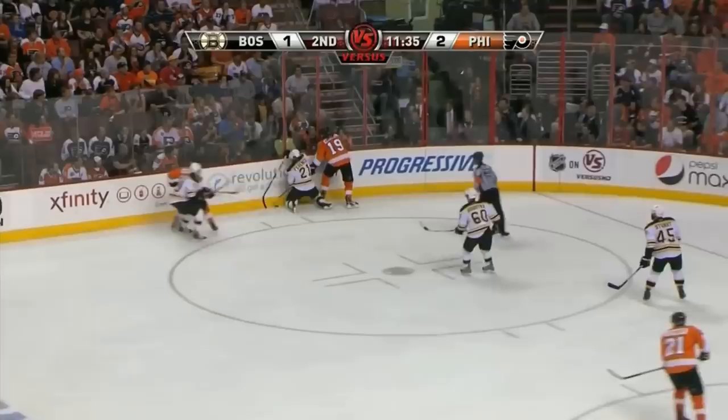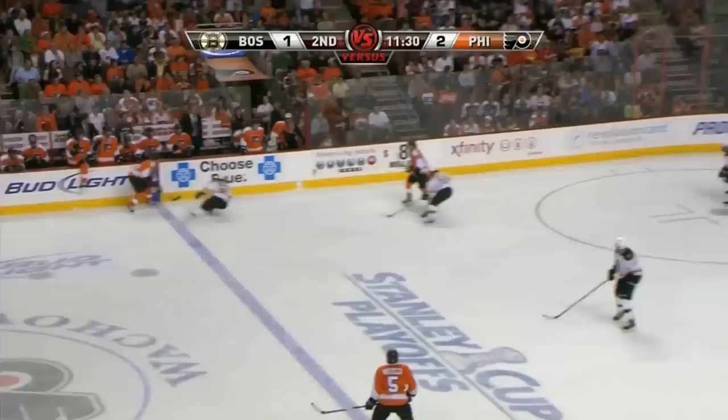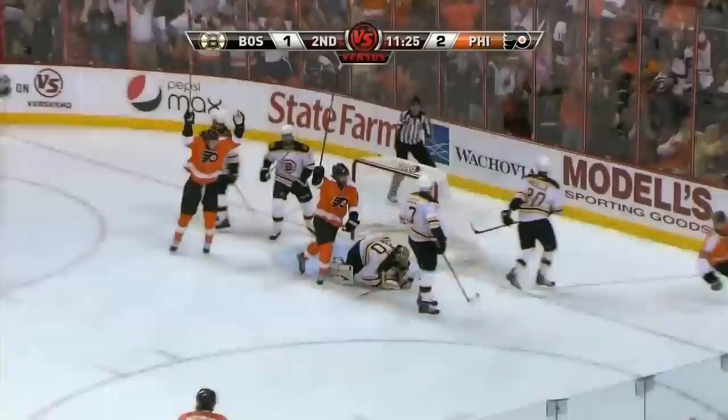14-13 — Bruins have the shots on goal advantage, but the Flyers lead by one where it matters most. Claude Giroux skips it back to point position. Hartnell in hot pursuit along with Van Riesdyk — it dances to the front! Score! Claude Giroux! 3-1 Flyers!